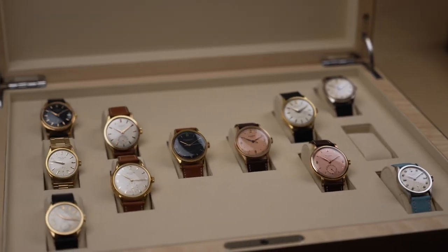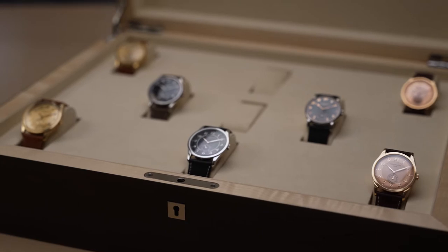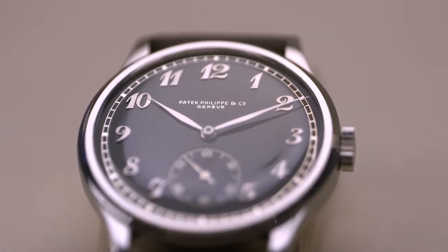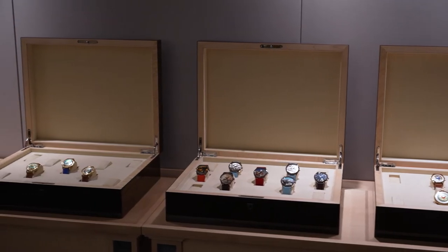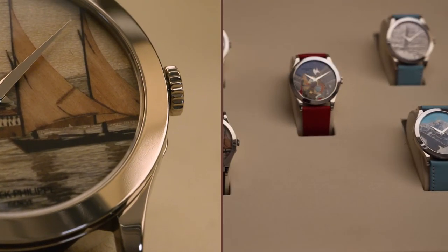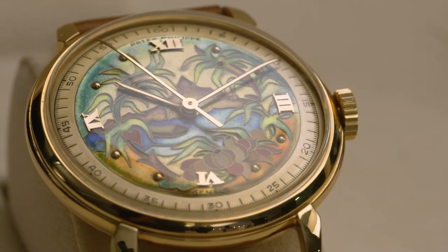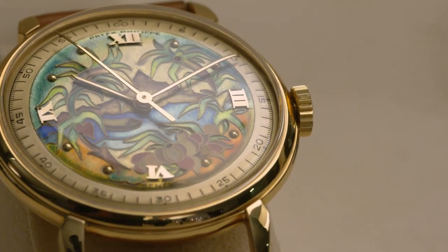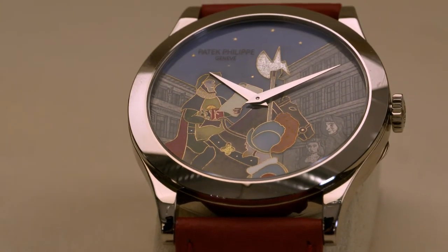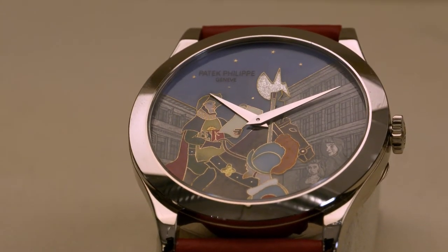There is the sober and chaste simplicity of the Calatrava family, exemplified by the unique reference 530A. Alternatively, we can experience the exuberance of vibrant enameled dials, whether depicting the tropical island paradise of reference 2482, or the Geneva tradition of the Escalade, reference 5189G021.